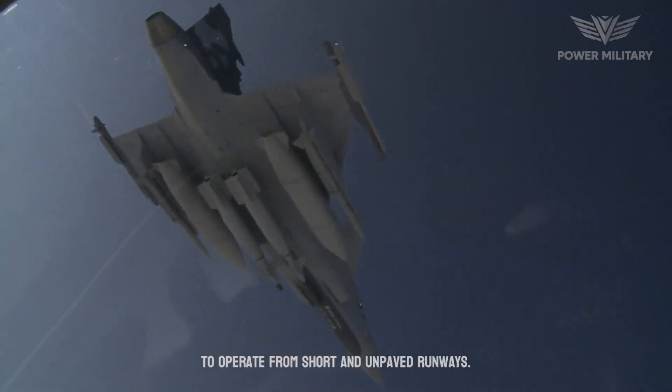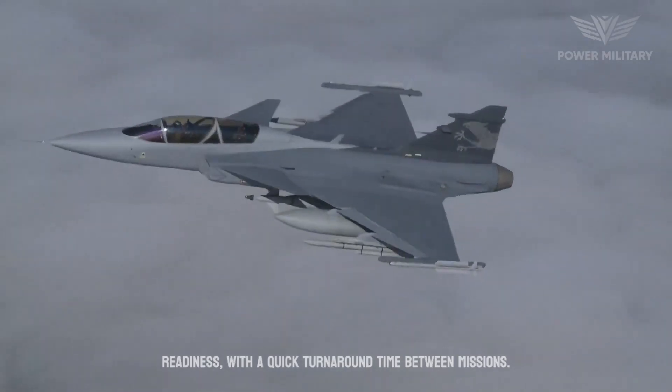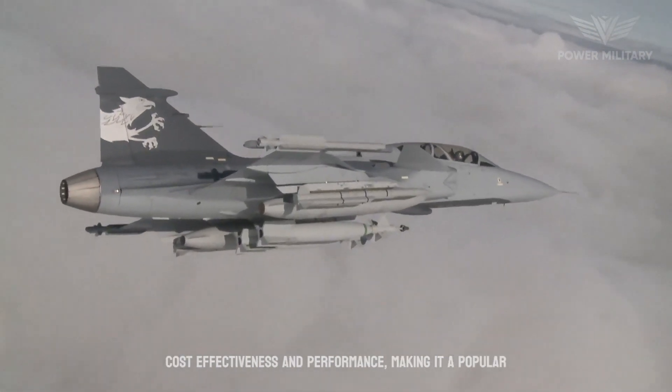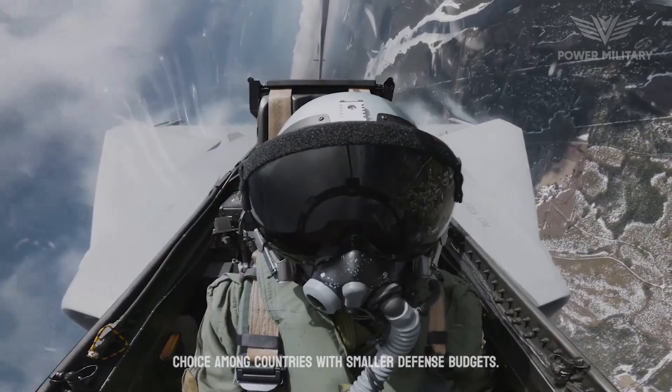It also has a high level of operational readiness, with a quick turnaround time between missions. The Gripen has been widely praised for its cost-effectiveness and performance, making it a popular choice among countries with smaller defense budgets.